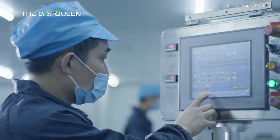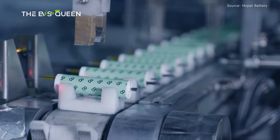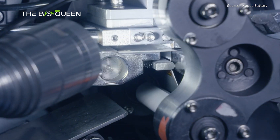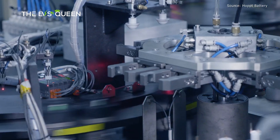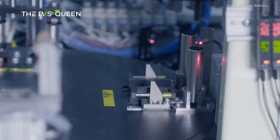Japanese researchers at Yokohama National University have demonstrated a promising alternative to nickel and cobalt-based batteries for electric vehicles (EVs). Their approach uses manganese in the anode to create a high-energy density battery that is both cost-effective and sustainable.